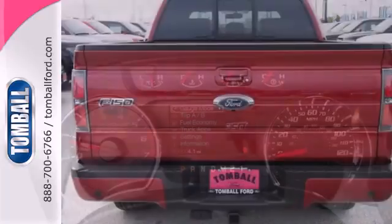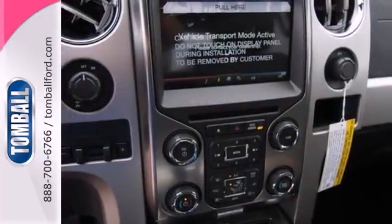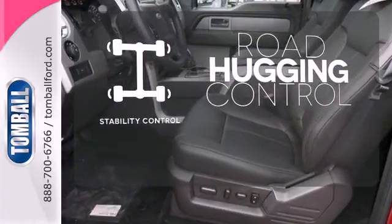Its Tonka-like looks make an impact, and the cabin is very well fitted with a tilt steering wheel, air conditioning, and multiple airbags. Stability control helps you stay on track when the vehicle begins to skid.